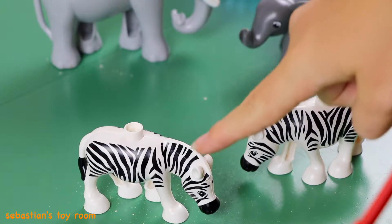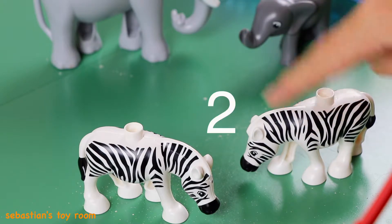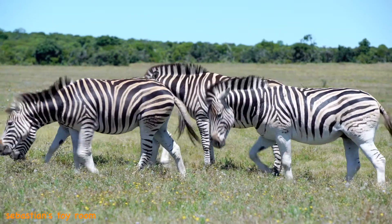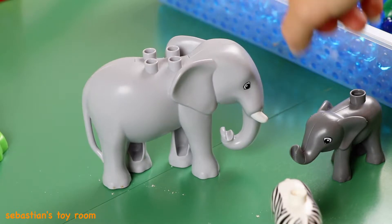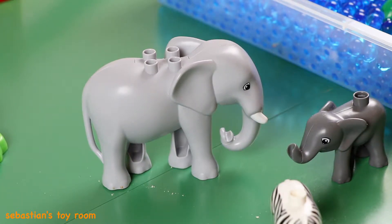How many zebras are there? One and two — two zebras! Wow, I see a big elephant and a teeny tiny baby elephant.